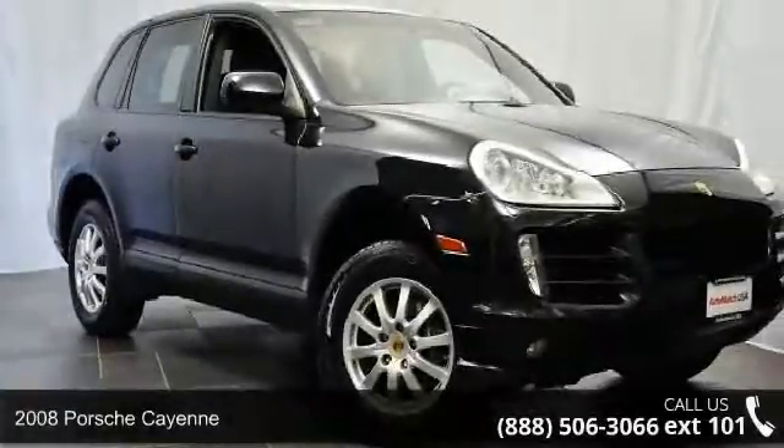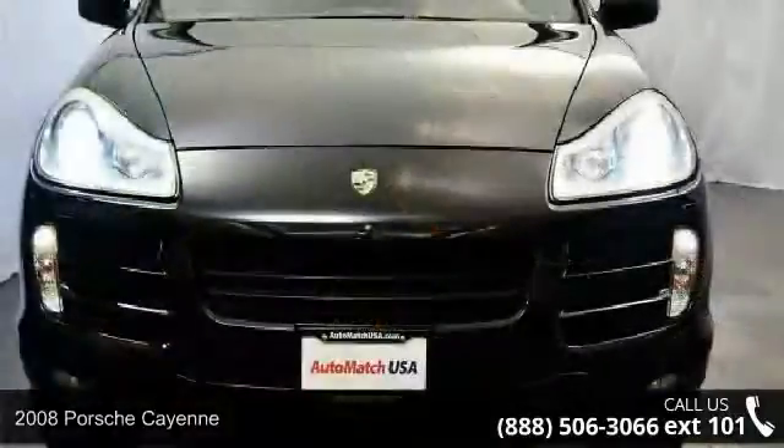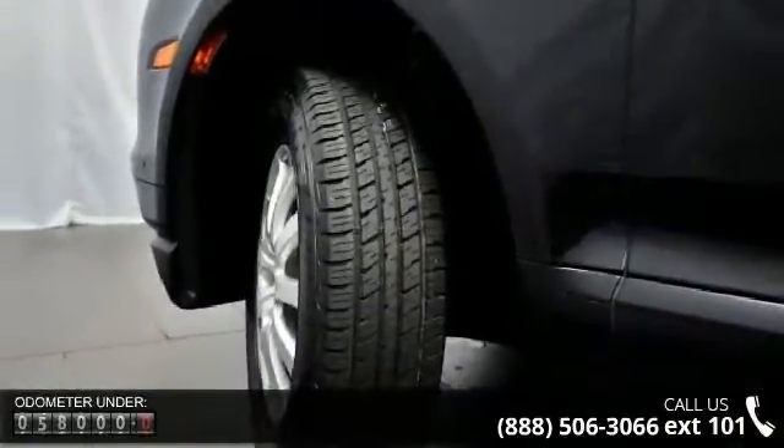Presenting the 2008 Porsche Cayenne. If you are looking for an automobile with great features, look no further. This vehicle comes with a reliable six-cylinder engine connected to a smooth shifting automatic transmission.